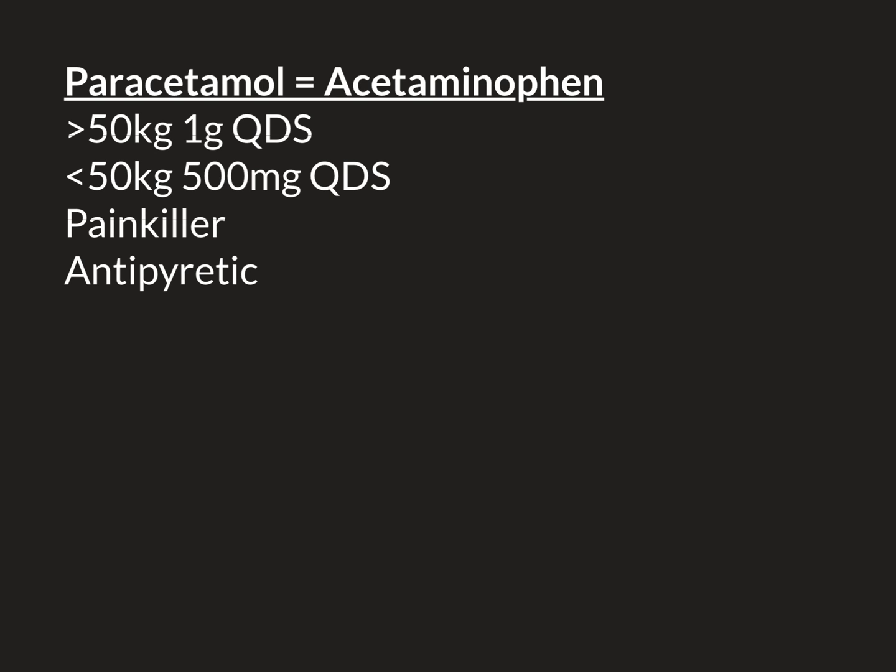After that, if non-steroidals are either contraindicated or fail to control the pain, you go on to weak opiates such as codeine, dihydrocodeine, or tramadol. If that fails, you go up to the strong opiates such as morphine. Paracetamol is usually a very effective painkiller, and in hospitals we have the advantage that we can give it intravenously, where it's slightly stronger than when given orally.